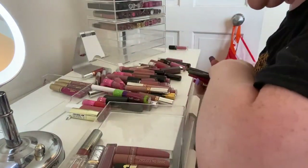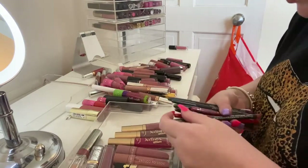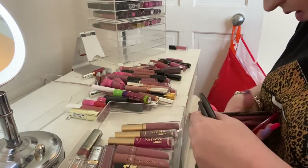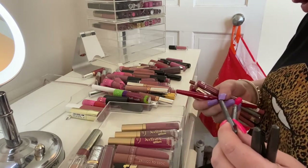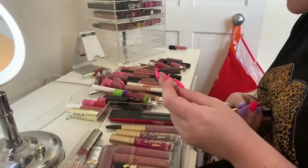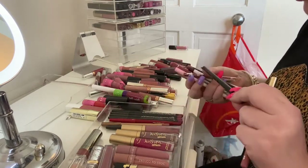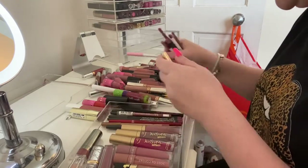I'm gonna go through these lip liners because I don't need this many. I'm keeping my MAC ones in 'Soar,' 'Dervish,' 'Heroine,' another 'Soar,' and 'Whirl' because I do use them. I need to keep this Smashbox red one and the Charlotte Tilbury 'Pillow Talk' because I'm just not parting with it. I'm gonna keep the 'No Bleeding Lips' one and that 'Neighborly.' I'm gonna get rid of the Zoella one.